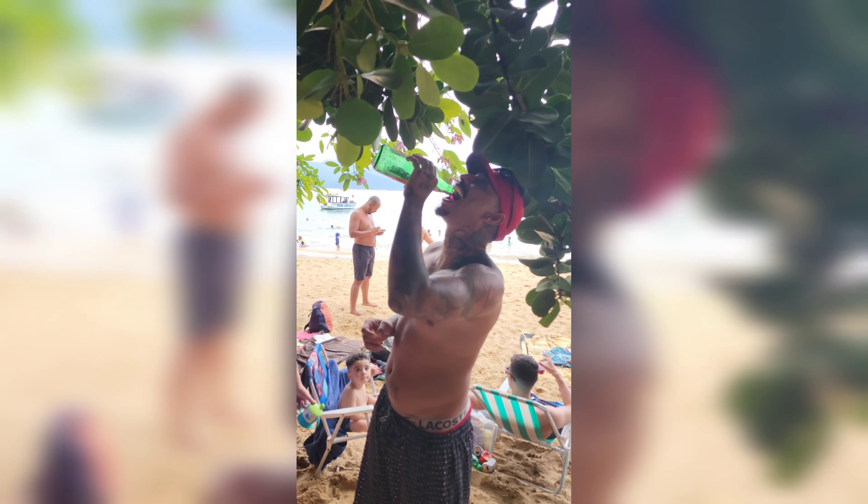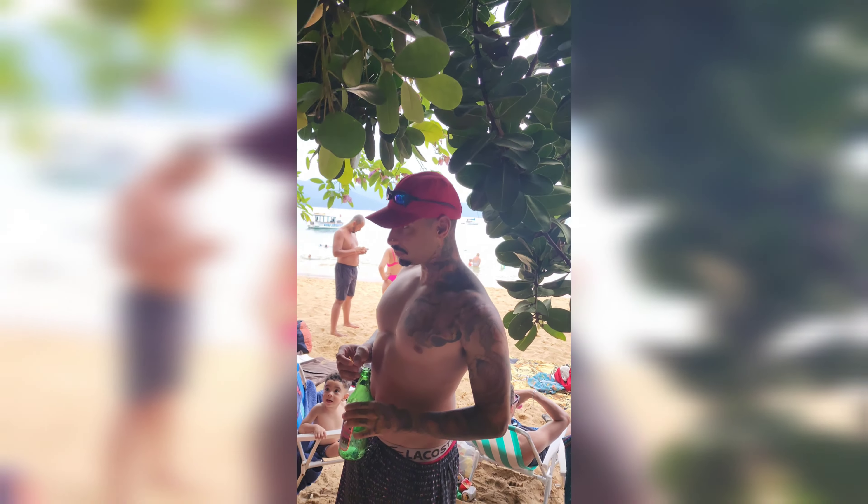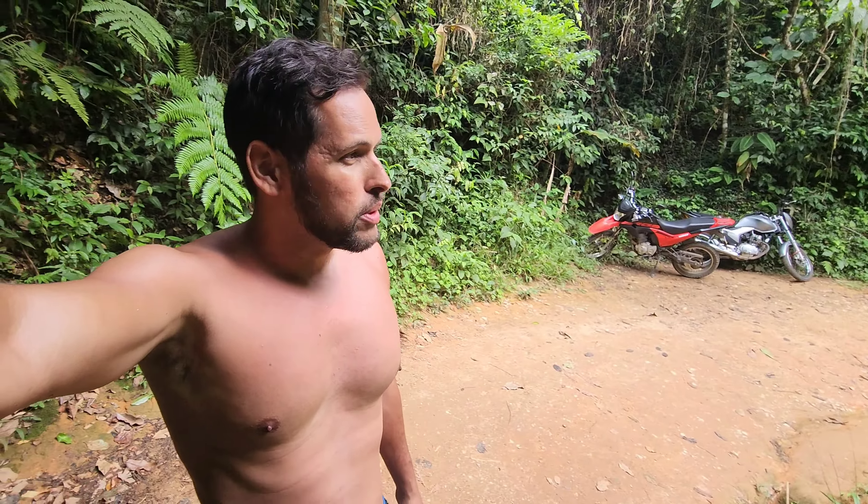Hoje o viajante veio conhecer a Praia do Cedro. Sorri agora! A praia é boa! Voo de drone, fazer snorkel, ver a natureza. Mas ninguém conta para vocês como é difícil chegar. Olha a ladeira para voltar.